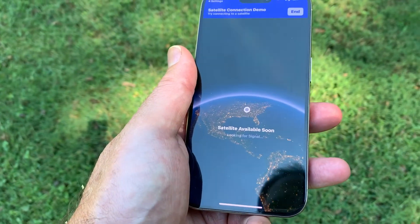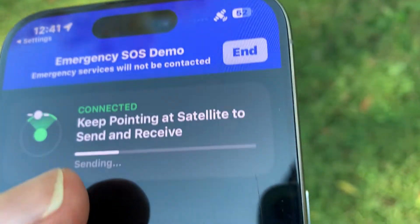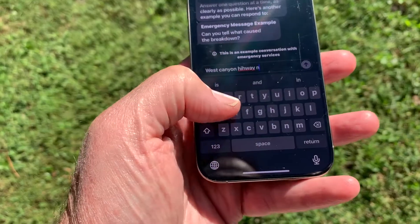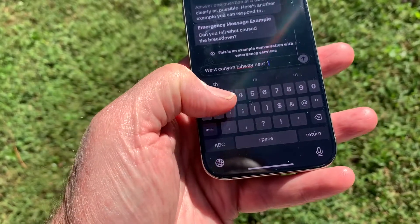Messages and calls to emergency services will automatically connect to the satellite that transmits the message to a call center. You can also use it to send brief messages to friends, and if you have a good signal, live video.